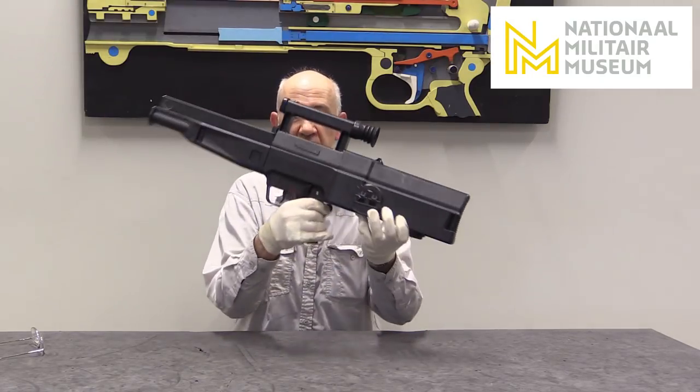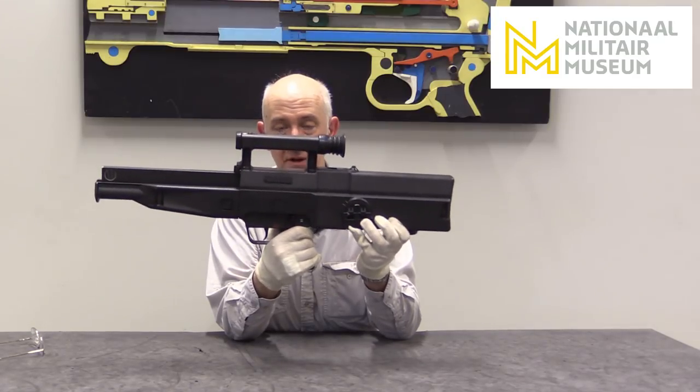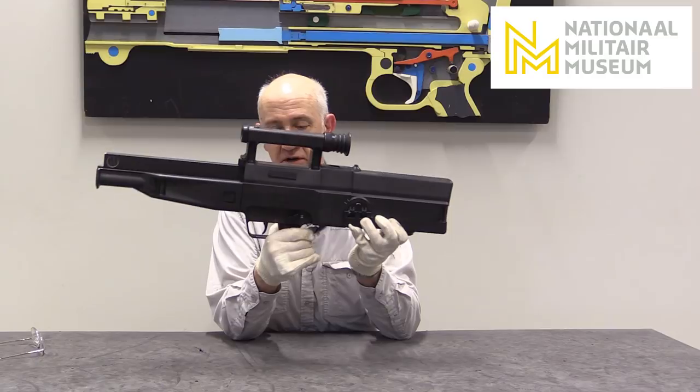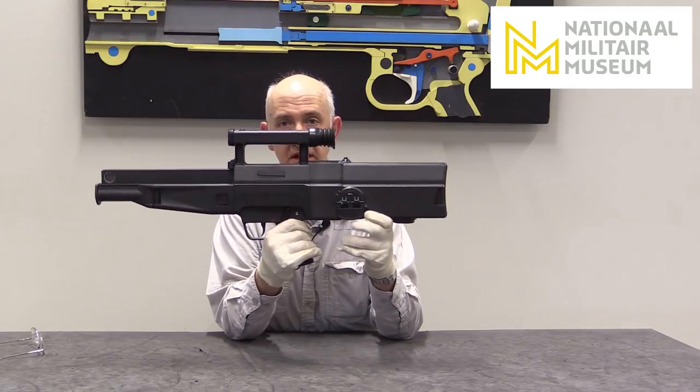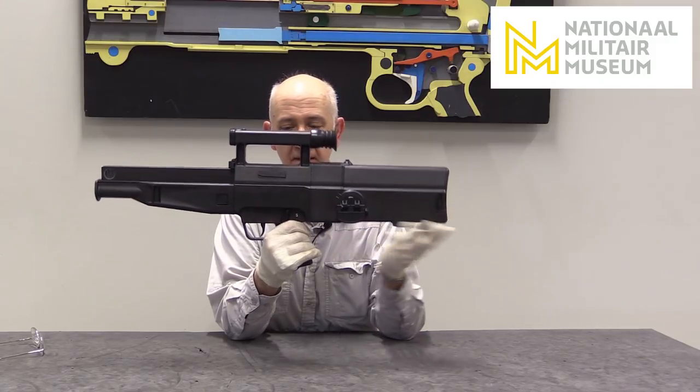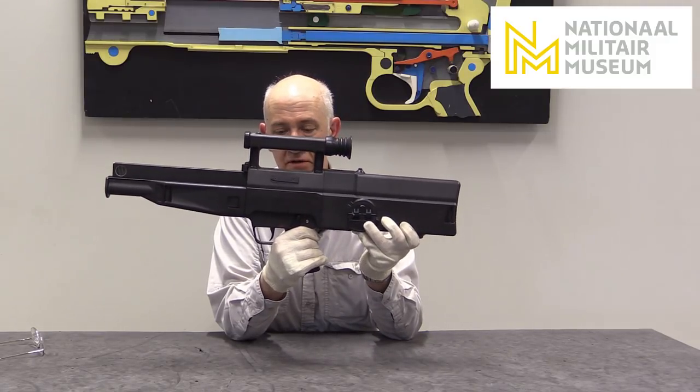We have an ambidextrous selector/safety with safe and single shot positions. On single shot, the action recoils in the stock but doesn't hit the rear buffer, because it only partially recoils.